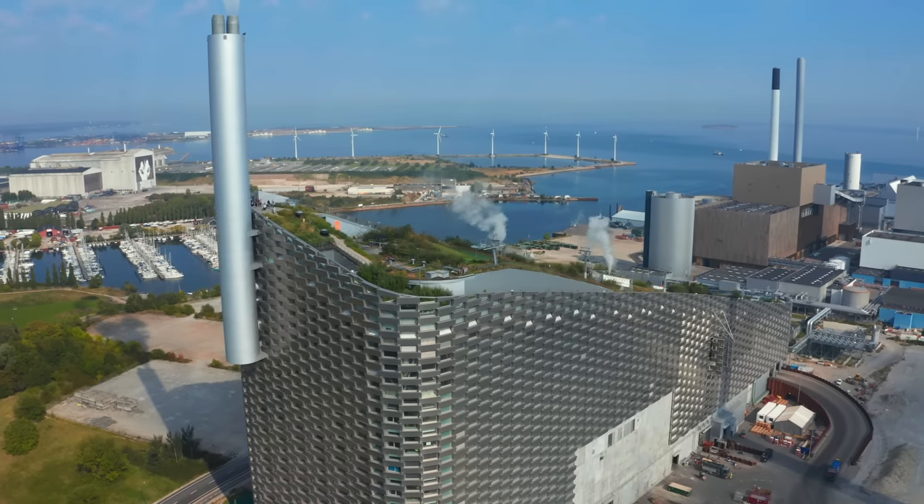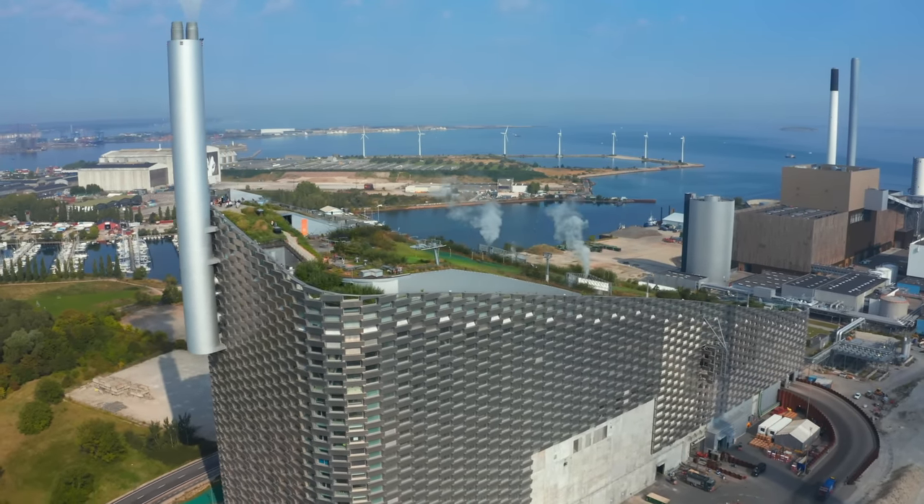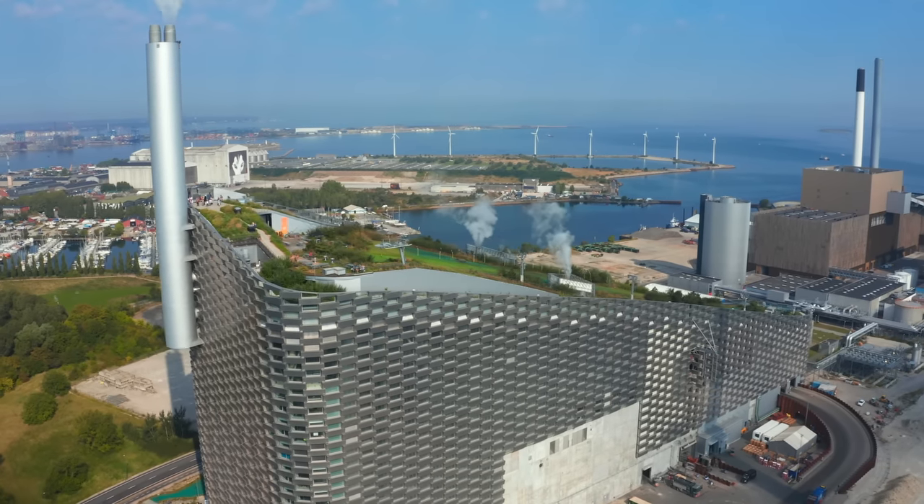The great news is that the technology we need exists today, and it will only get more efficient. What's needed is the willpower to make these changes and the resources to build super cool co-generation plants with ski hills in every city on the planet.